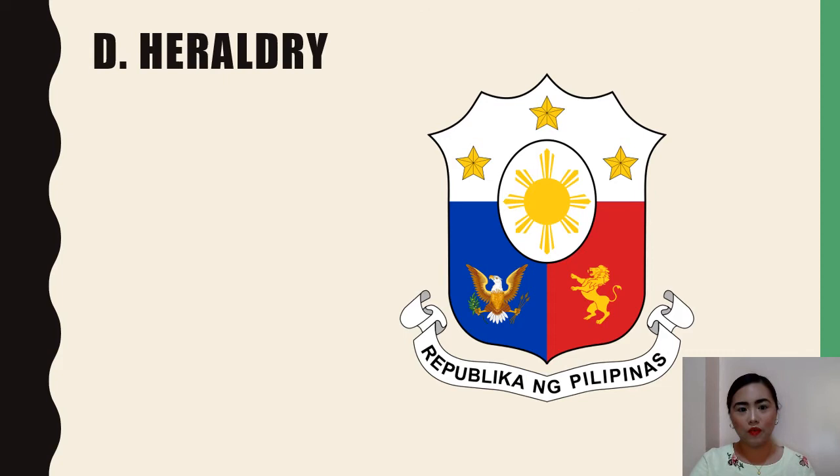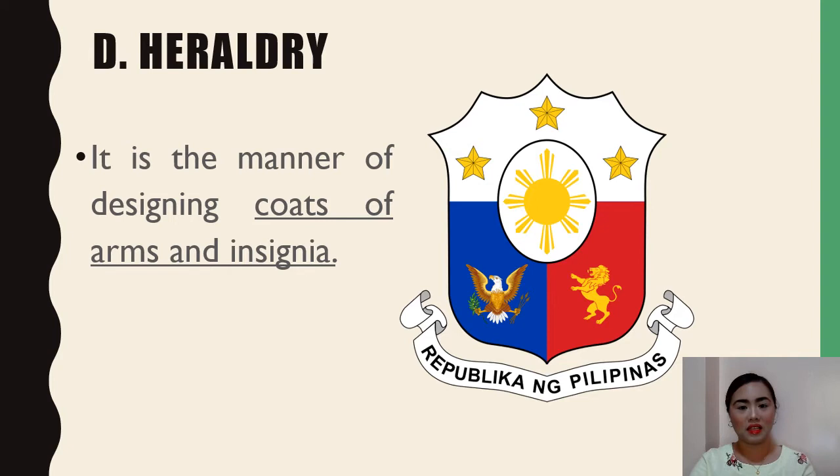Our last example of medieval art form is heraldry. Heraldry is the manner of designing coat of arms and insignia. Our example is the coat of arms of the Republic of the Philippines. Our coat of arms features the eight-rayed sun of the Philippines, with each ray representing the eight provinces — Batangas, Bulacan, Cavite, Manila, Laguna, Nueva Ecija, Pampanga, and Tarlac — which were placed under martial law by Governor General Ramon Blanco during the Philippine Revolution.